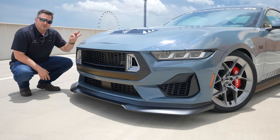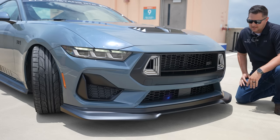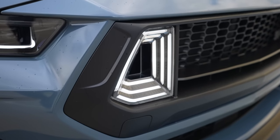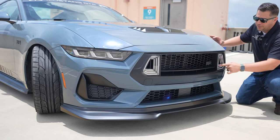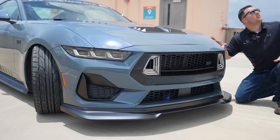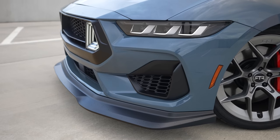The front end is primarily where you're going to see a whole lot of changes on this Mustang compared to a factory Mustang. The first thing you'll notice is the iconic RTR upper and lower grills. The upper grill has an LED surround — that's pretty much what RTR is known for. This version has three rows of LED lights; it kind of looks like the flux capacitor from Back to the Future. I absolutely love the way this front end looks with those LEDs.